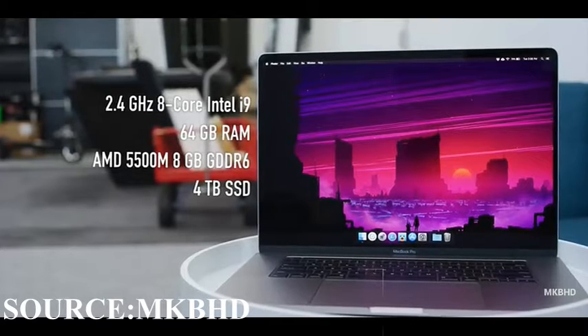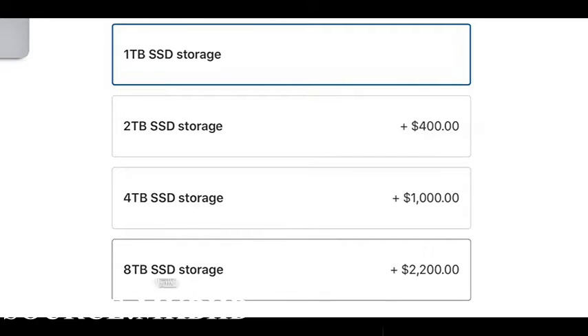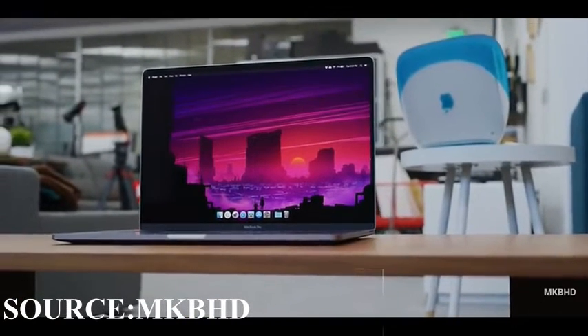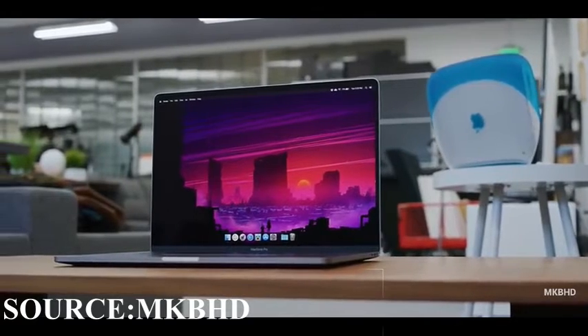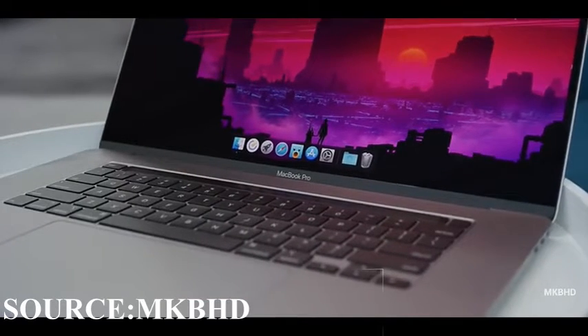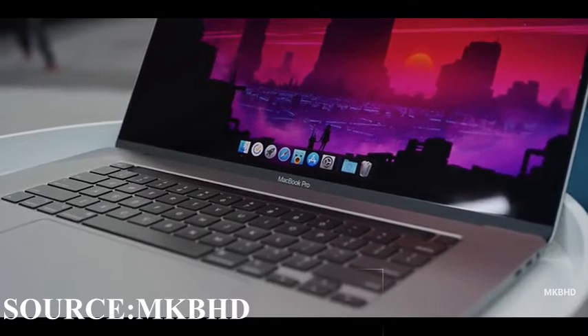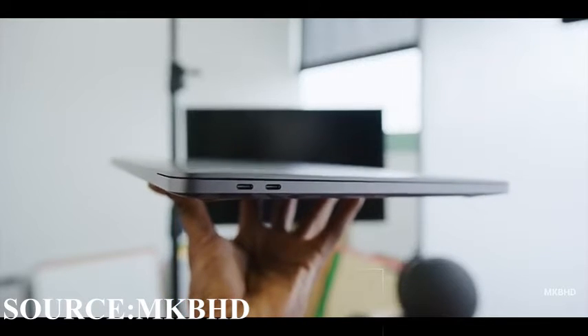And it comes with 4TB SSD storage, which is expandable up to 8TB of SSD storage, but it is pretty expensive. If you want to save some money, you can buy some external SSD cards or external 1TB storage cards — but that's up to you, it's just my personal opinion.